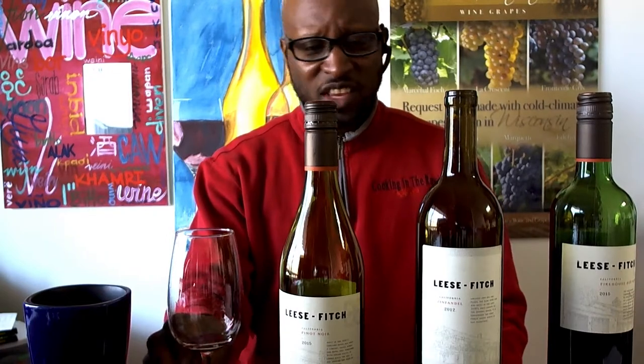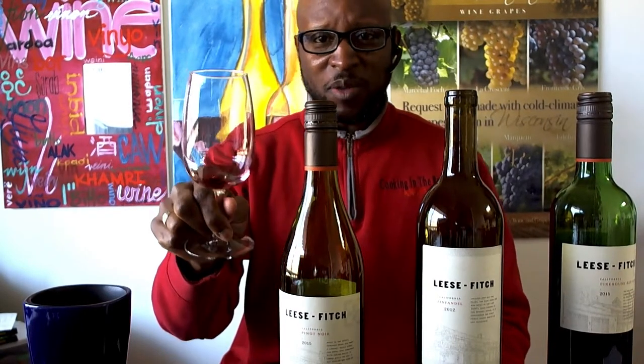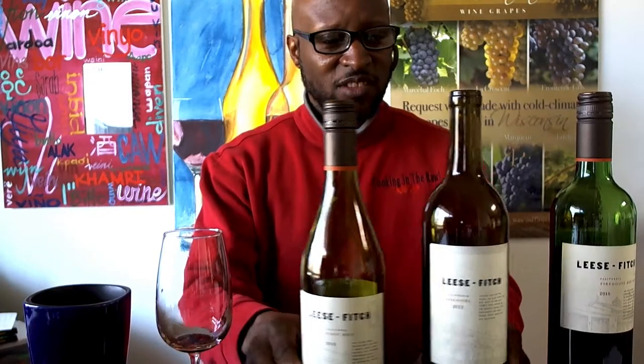This is your Wisconsin Wine Guy. Remember, these are my opinions for my palate — but let your palate be the guide when selecting wine. See you next time. Bye.